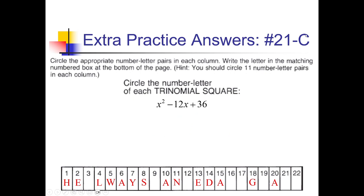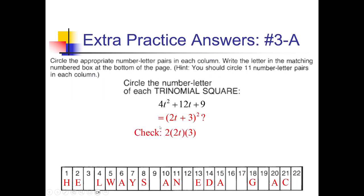For 21-C: square root of x squared is x, square root of 36 is 6, negative middle gives x minus 6 squared. Check: 2 times x times negative 6 is negative 12x, which matches — so 21 gets a C. Next, for spot 3: square root of 4t squared is 2t, square root of 9 is 3, positive middle gives 2t plus 3 squared. Check: 2 times 2t times 3 is 12t, which matches — so 3 gets an A.